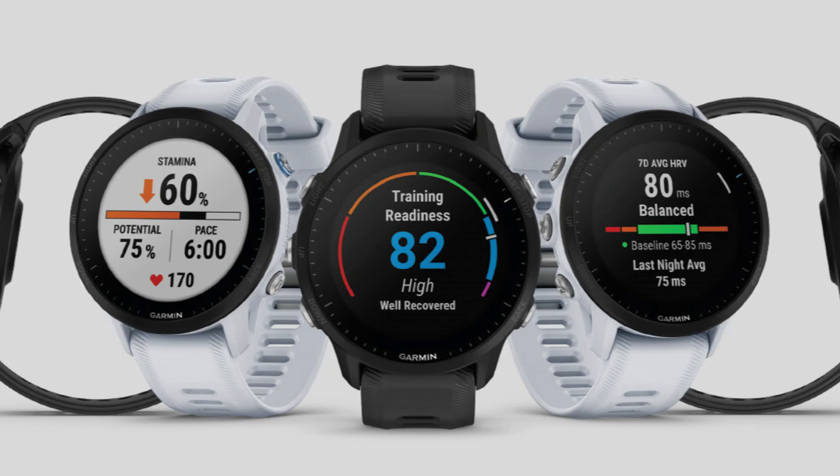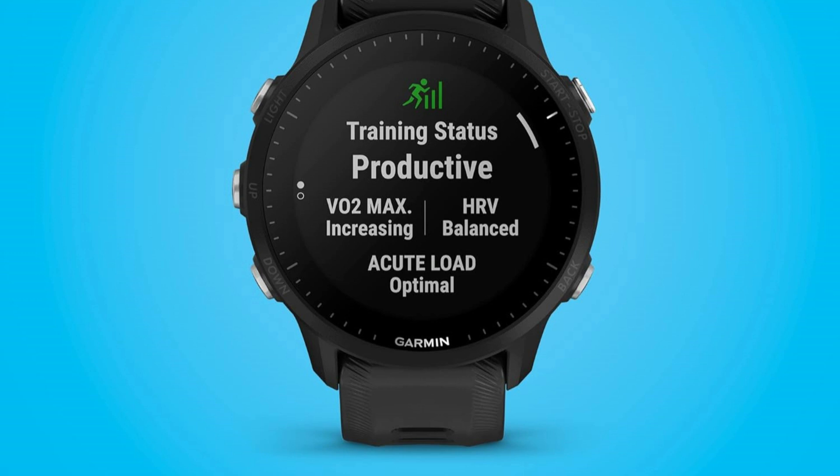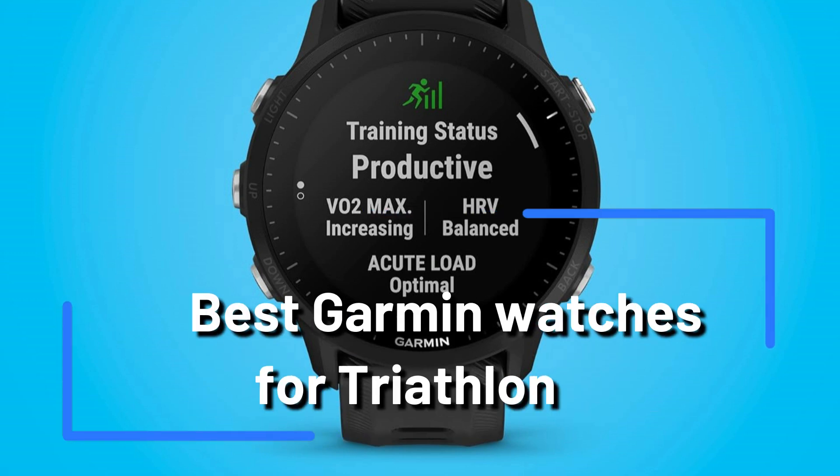Are you a triathlete searching for the finest Garmin watches for triathlon? Look no further. In this video, we will look at the best Garmin watches for triathlon training and racing.